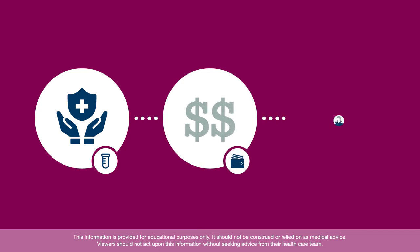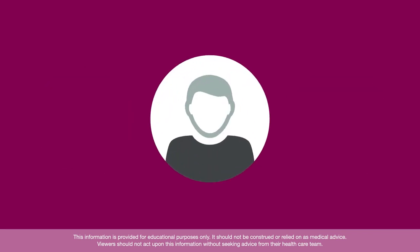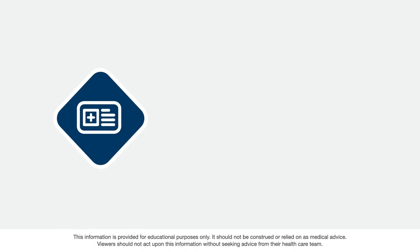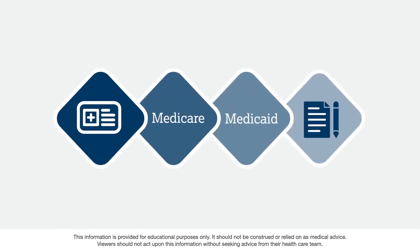Financial support programs are available if you cannot afford the out-of-pocket costs for the test. Ask your health care team for more information about these options. Before you have genetic testing, talk to your doctor or genetic counselor about whether the test is covered by your health insurance, including Medicare or Medicaid, and whether pre-authorization is needed for coverage.